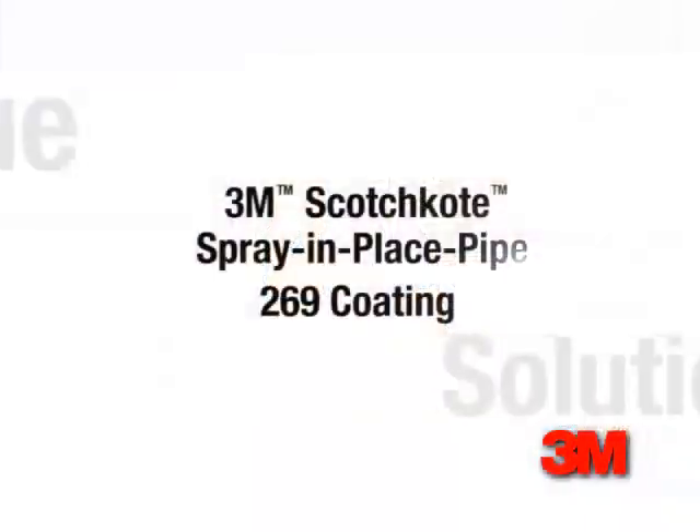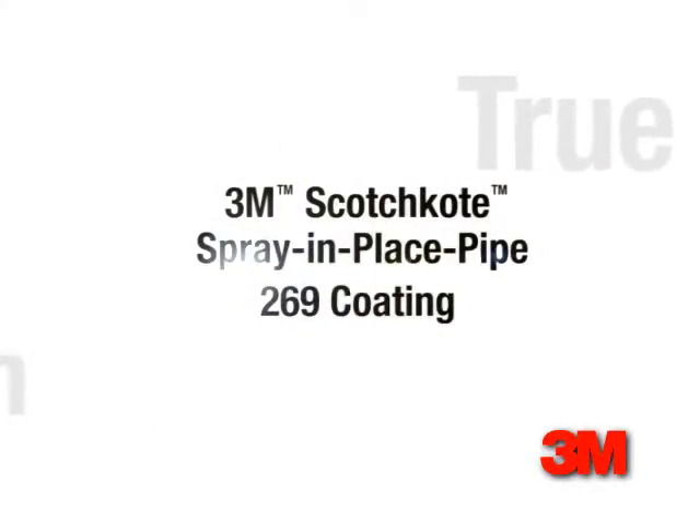Coupled with 3M customized service, Spray and Place Pipe 269 Coating's long-lasting result means that the application is cost-effective when compared with other potable water pipe rehabilitation technologies. It's a true solution, from reservoir to tap.